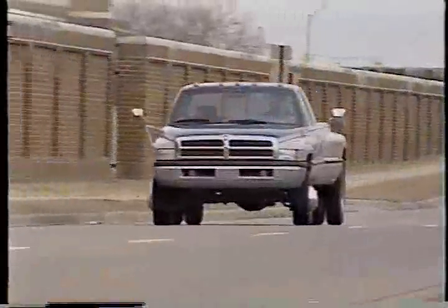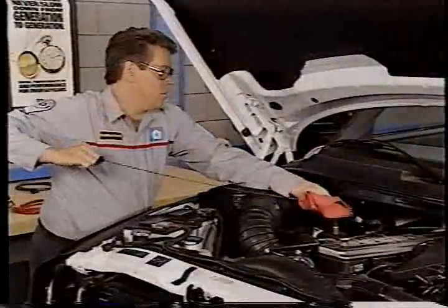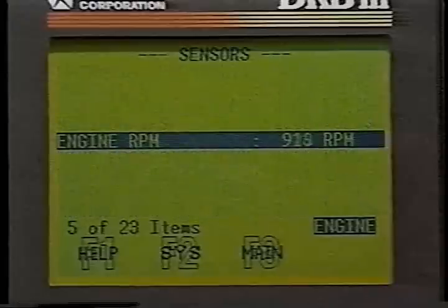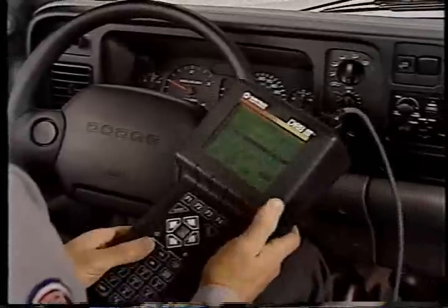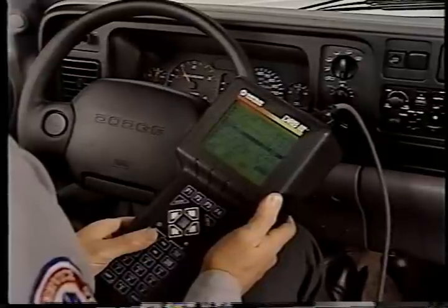To perform the stall test, first drive the truck to bring the transmission fluid to normal operating temperature. And if you haven't already done so, check the transmission fluid level and add fluid if necessary. Then connect the DRB3 to the data link connector and access engine RPM. Next, after blocking the front tires, apply the parking and service brakes and place the gearshift selector lever in drive. At this point, open the throttle completely. Allow the engine 4 to 10 seconds to achieve maximum RPM, and record the reading.